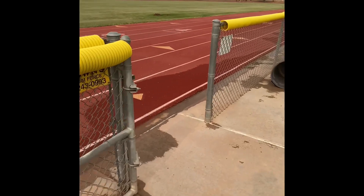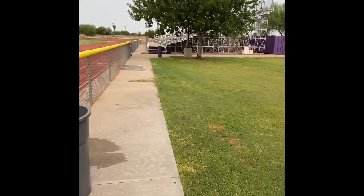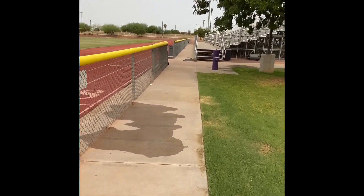Here's one gate you can go through, or you can keep coming down. If you notice, we're on the visitor's side of the field with the bleachers. The other gate you can go through is right here, right by the water fountain.